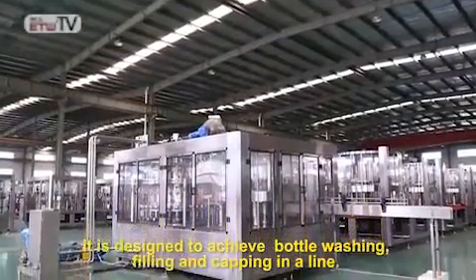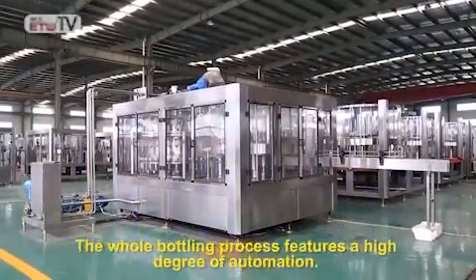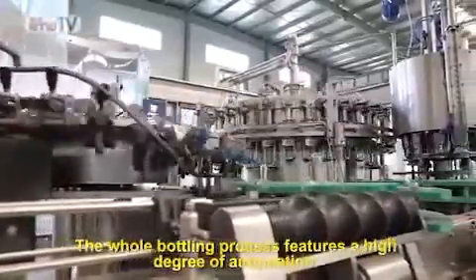It is designed to achieve bottle washing, filling, and capping in a line. The whole bottling process features a high degree of automation.